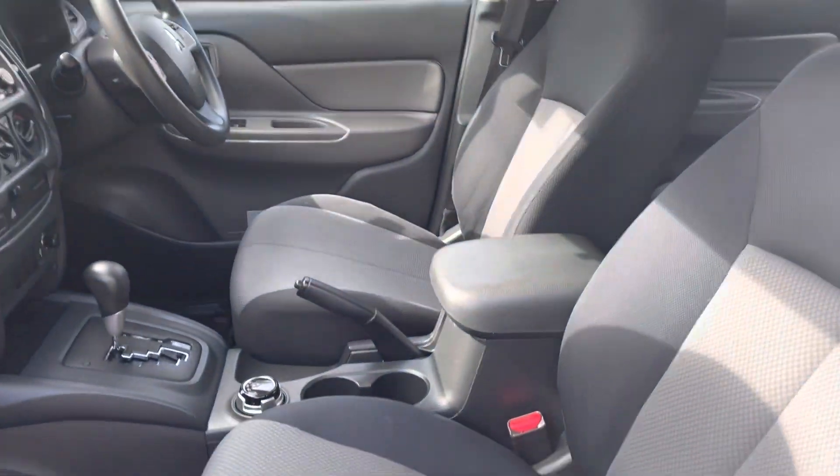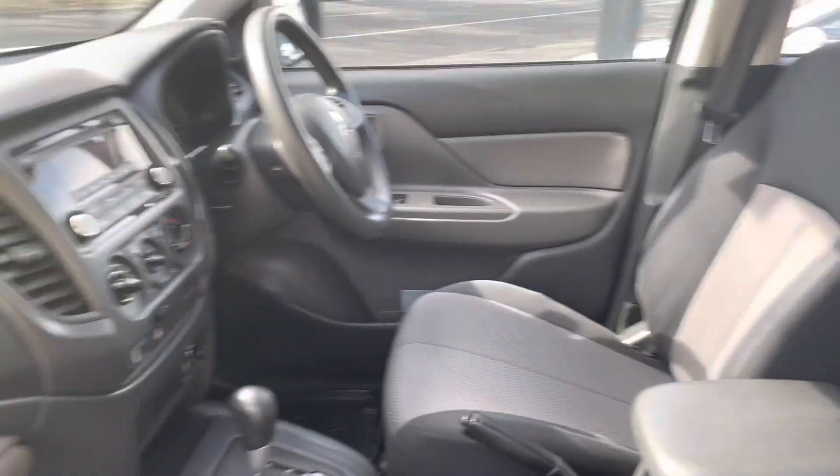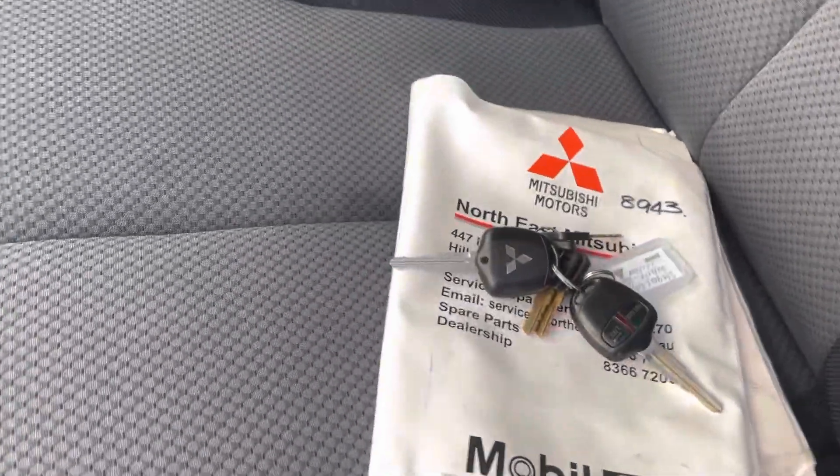The interior is in exceptional condition. You do have all your sets of keys and excellent service history as well.